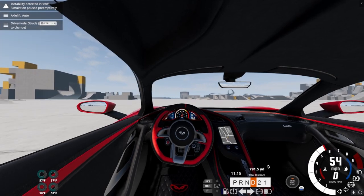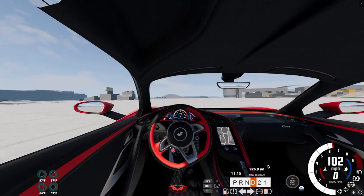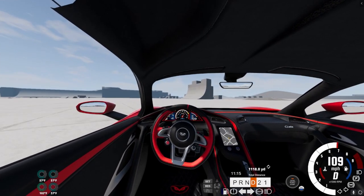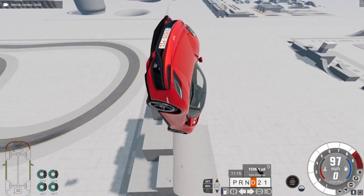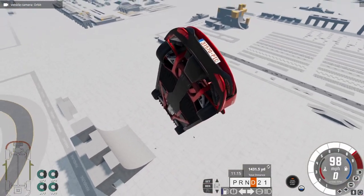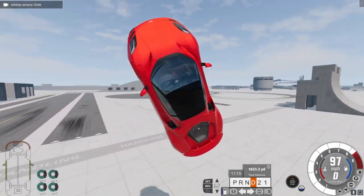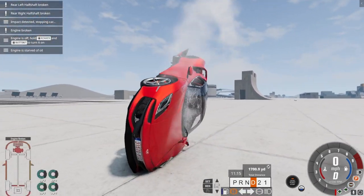I know there's some better jumps around here, we just gotta find them. See if we can hit this one — nope. We can hit this one over here. Brace for impact — three, two, one. Oh, that's not wrecked at all.